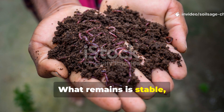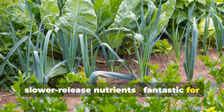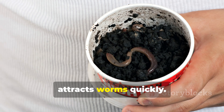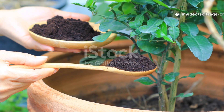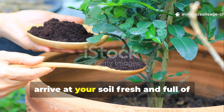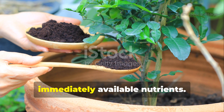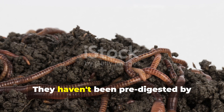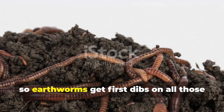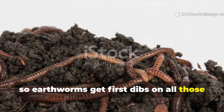What remains is stable, slower-release nutrients — fantastic for long-term soil building, but not necessarily the fast food that attracts worms quickly. Coffee grounds, on the other hand, arrive at your soil fresh and full of immediately available nutrients. They haven't been pre-digested by composting microorganisms, so earthworms get first dibs on all those rich nutrients.